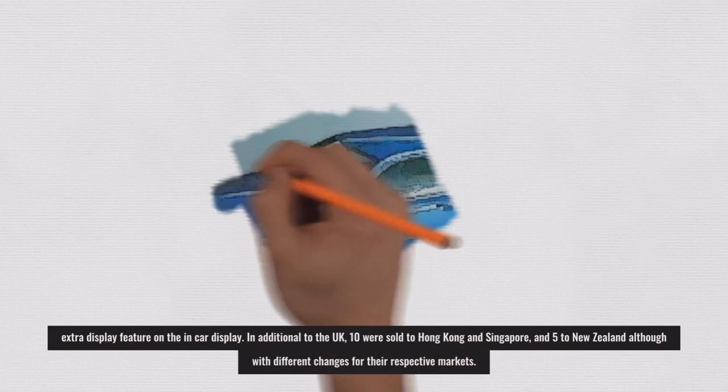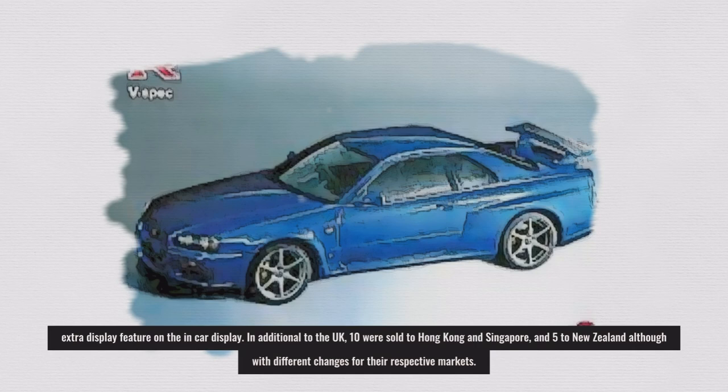In addition to the UK, 10 were sold to Hong Kong and Singapore, and 5 to New Zealand, although with different changes for their respective markets.